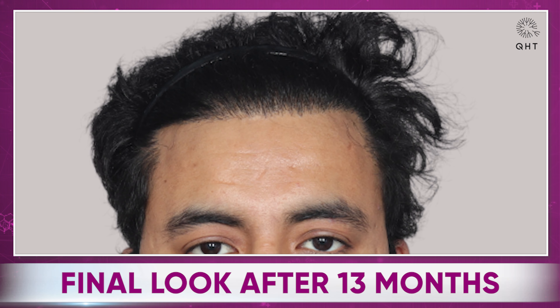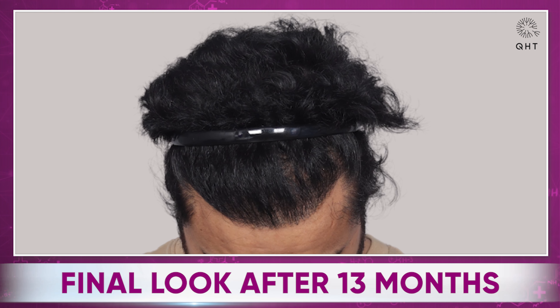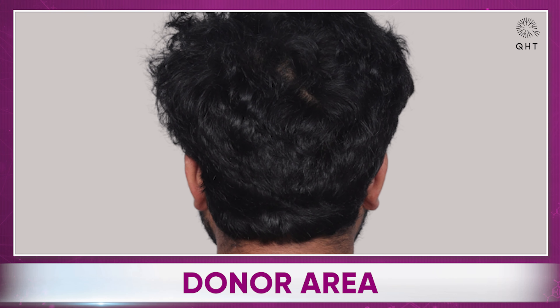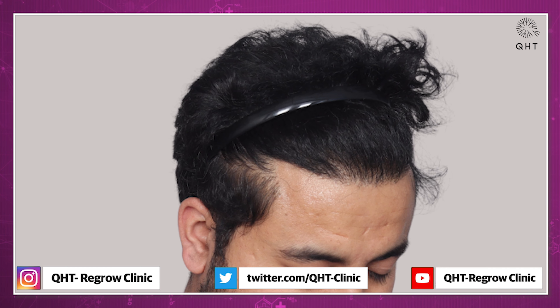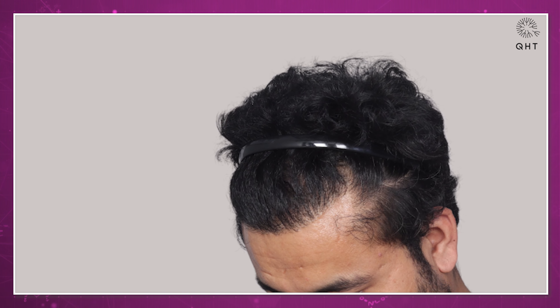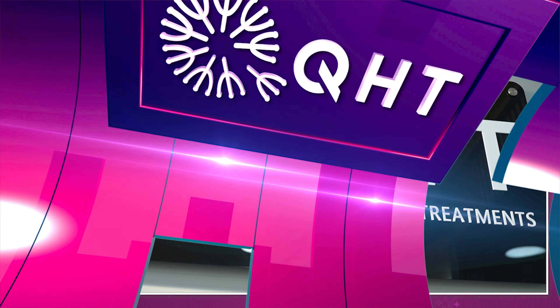Thirteen months later, the patient was almost unrecognizable. His new hairline looks perfect and natural, and there is no visible sign of surgery in the donor area. His hair has grown out nicely, with the transplanted hair perfectly blending in with his natural hair, providing a fuller look. This awe-inspiring transformation truly embodies the expertise of our surgeons at QHD Clinic.